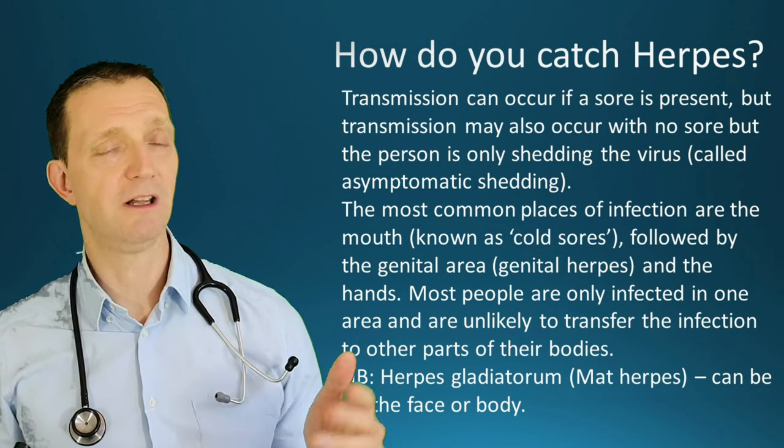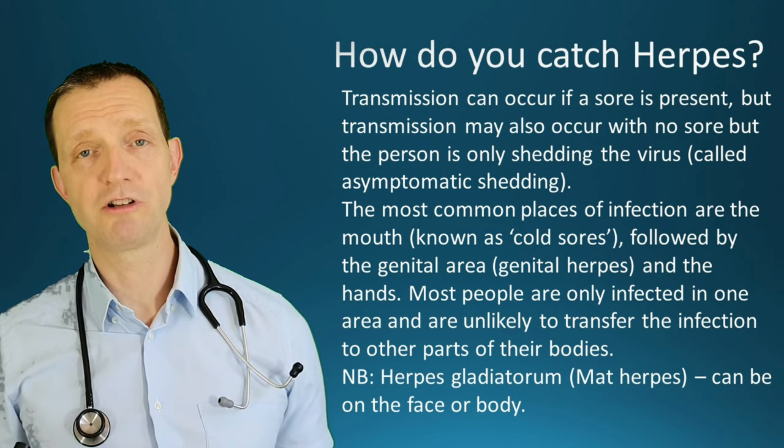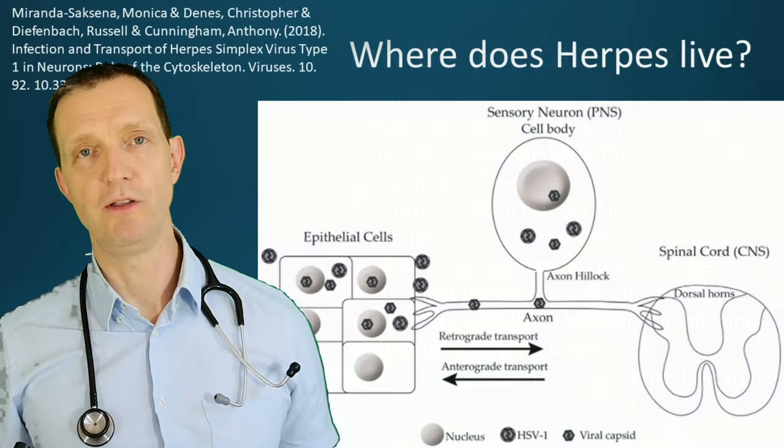There is a form of herpes that wrestlers can get called herpes gladiatorium, or sometimes just mat herpes, and that can appear anywhere on the head or generally on the body.